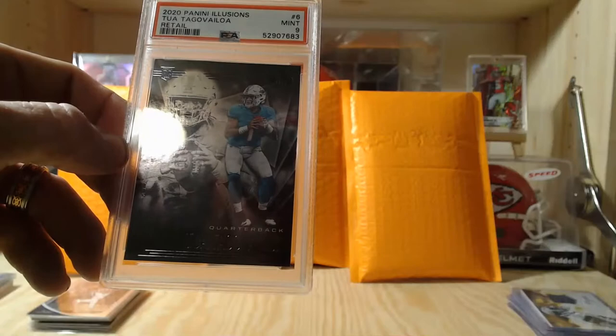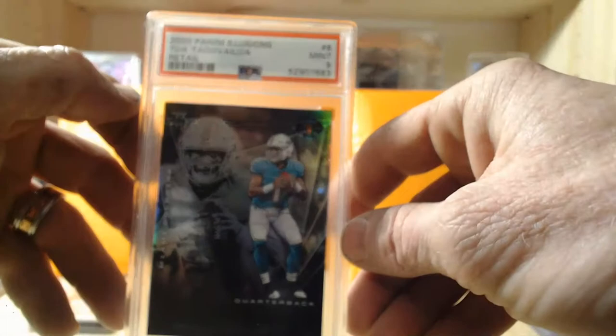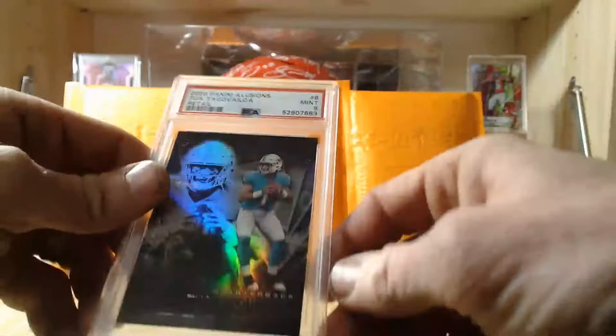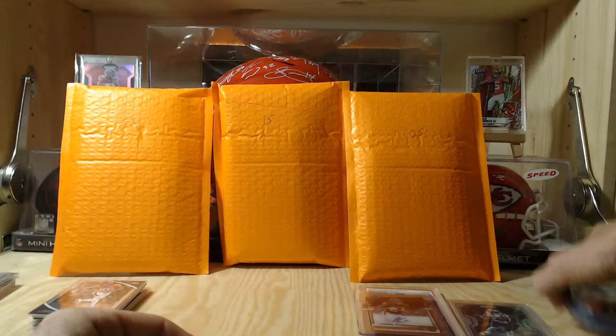The Tua Illusions rookie card is graded mint 9 by PSA. It looks like it came out of a retail pack. This Tua was also in the listing photos — so we've gotten two of the photo cards so far, the Tua and the Antonio Gibson auto. Maybe we'll find one per pack.